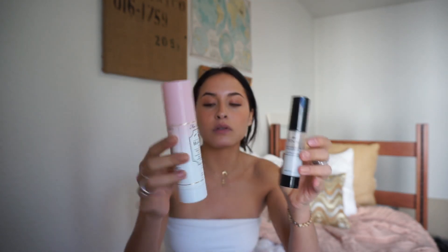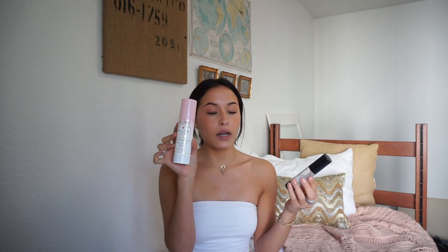The two facial mists I love are the Too Faced Hangover RX Three-in-One and the Boscia White Charcoal Mattifying Makeup Setting Spray. The Too Faced one gives you a super glowy, hydrated look — it's the mist I keep going back to and you can get it at Sephora. The Boscia one is for oily days; it mattifies everything and prevents oil from coming through your makeup.